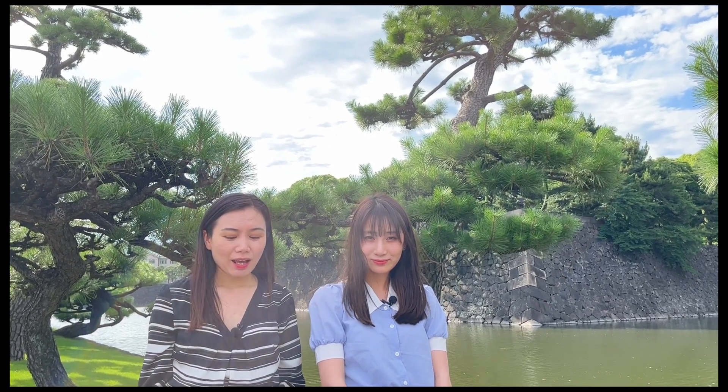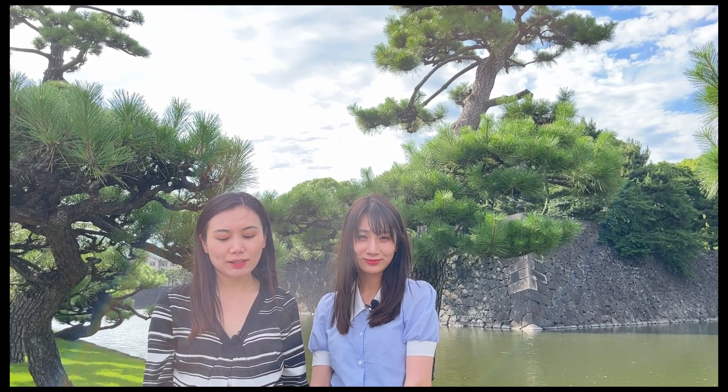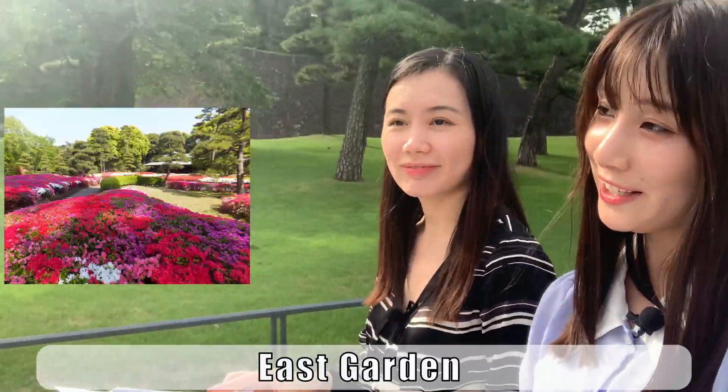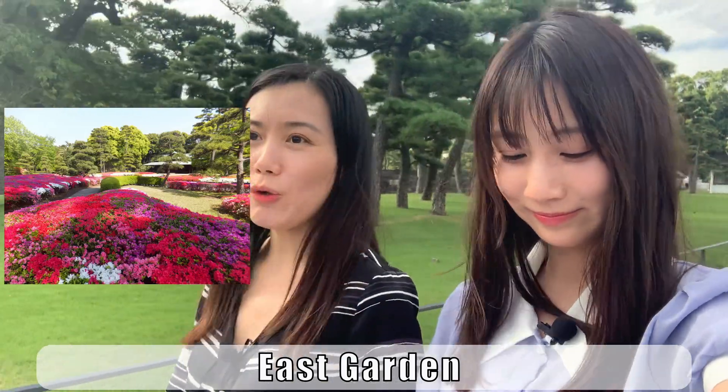The grounds of the Imperial Palace are divided into 4 main parts, and 3 of the parts are free to enter: the Kokkyo Gaien National Park, the Imperial Palace East Garden, and Kitanomaru Park. Each of the 3 gardens has its own character. Kokkyo Gaien National Park is the most urban one, where you can enjoy a beautiful view of the Marunouchi skyscrapers contrasting with the Nijubashi Bridge and the Black Pines. The East Garden is a delightful park full of blooming flowers.